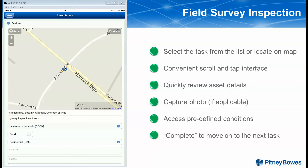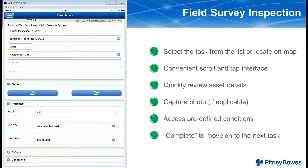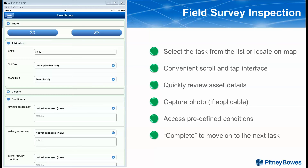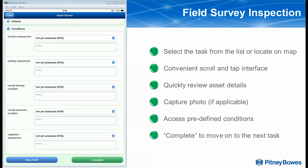With our asset and inspection tasks located spatially on the map, we can slide our finger and scroll down through the details to see the specific type of asset we're inspecting today. We also have the opportunity to capture a photo, if applicable, as part of our process, along with any attributes.